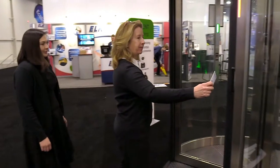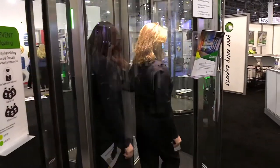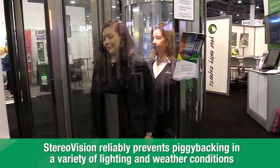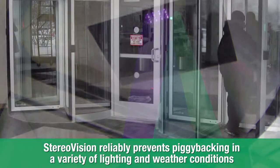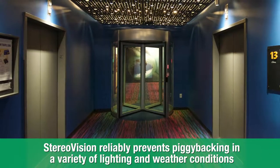If two people try to share a compartment or piggyback, the TorLock rebuffs both of them using a reliable overhead technology called StereoVision. The overhead technology uses near infrared light to create a 3D image of objects inside the door. StereoVision is extremely dependable in different weather and lighting conditions and is currently used in hundreds of locations around the globe.